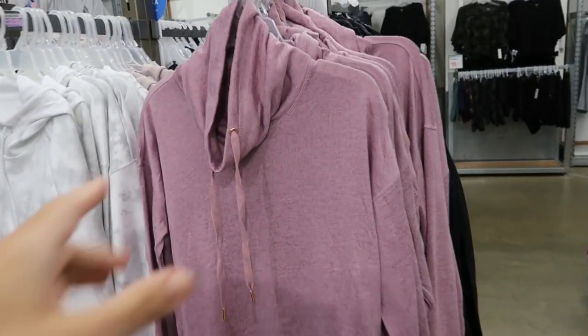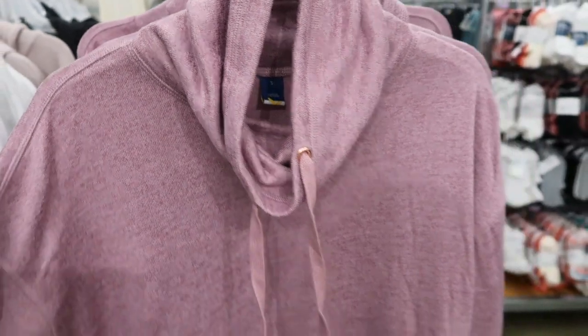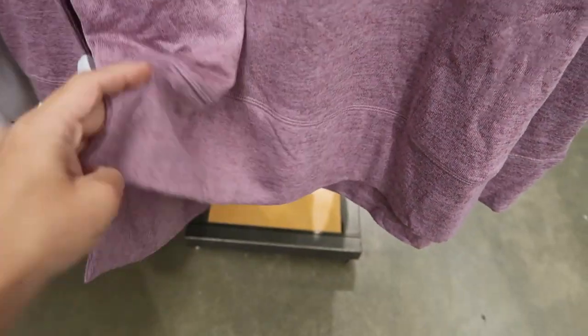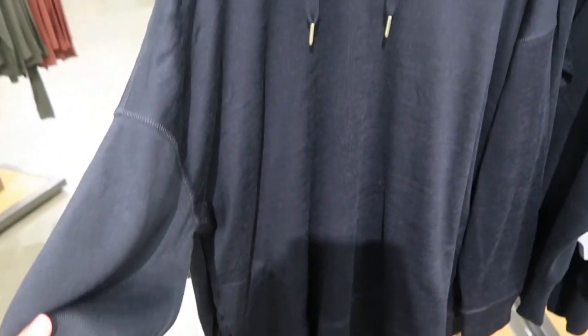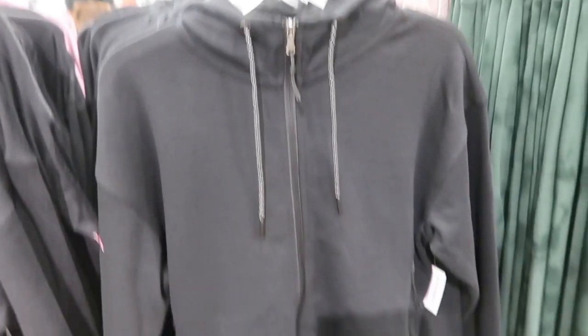Also new are these lighter weight mock neck sweatshirts. The inside is a really soft fleece but thinner and more stretchy than a regular sweatshirt. It's a mid-size wrist, the bottom has a band, and it's a little bit longer on the back — great to wear with skinny jeans and leggings. Has a side slit. Comes in burnout purple and black, normally $39.99.